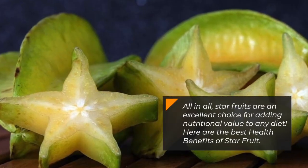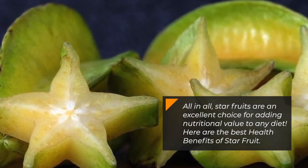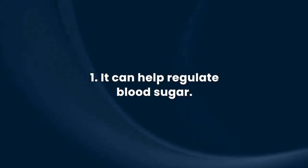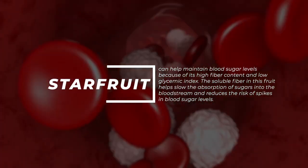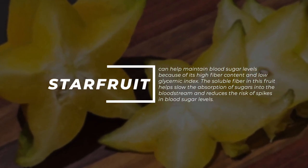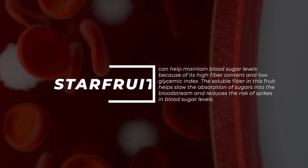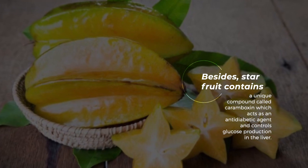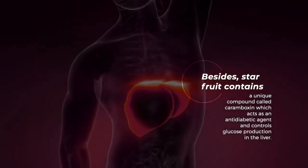All in all, starfruits are an excellent choice for adding nutritional value to any diet. Here are the best health benefits of starfruit. Starfruits can help maintain blood sugar levels because of its high fiber content and low glycemic index. The soluble fiber in this fruit helps slow the absorption of sugars into the bloodstream and reduces the risk of spikes in blood sugar levels.